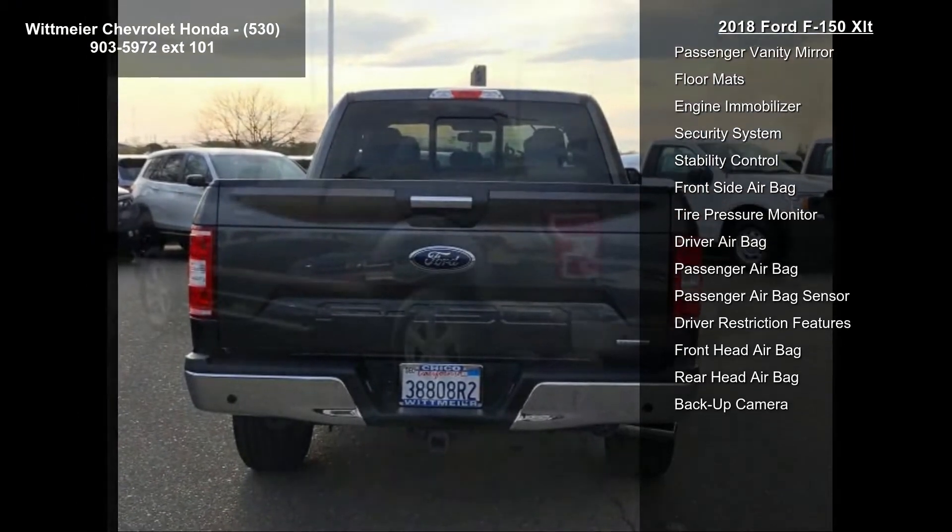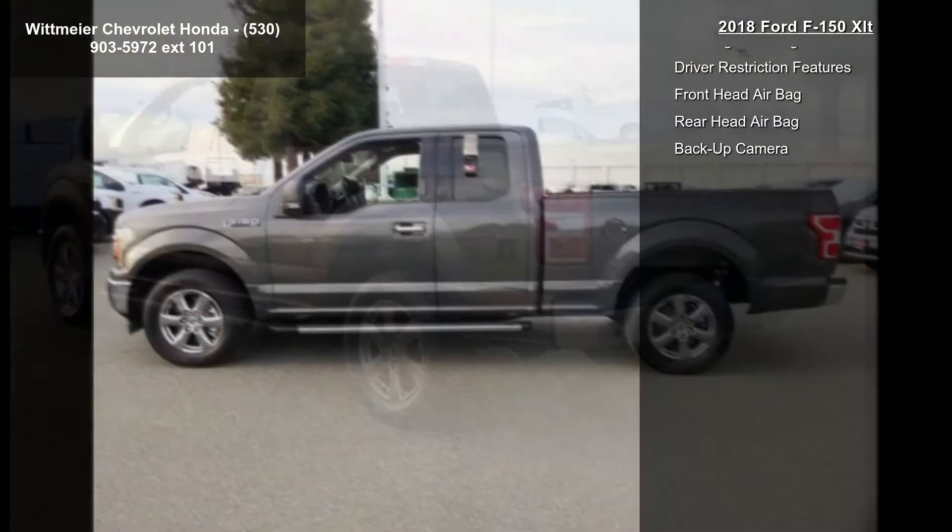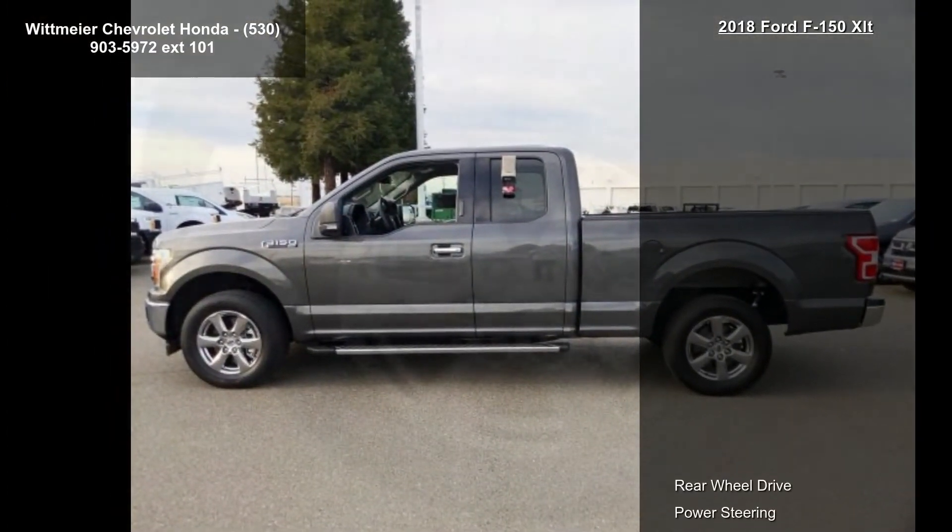Also included are aluminum wheels, front all-season tires, rear all-season tires, and a conventional spare tire. If you are looking for a solid pre-owned truck, this might be the one.